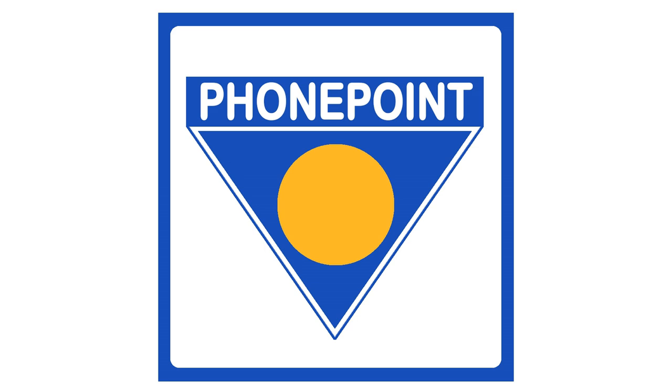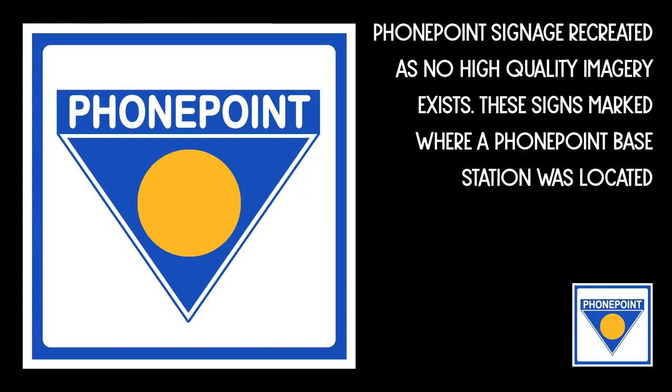Formed by a group of companies comprising STC, British Telecom, France Telecom and 9x, PhonePoint was a cordless telephony standard that was used in the early 1990s to provide short-range proto-mobile phone services in some countries in Europe.